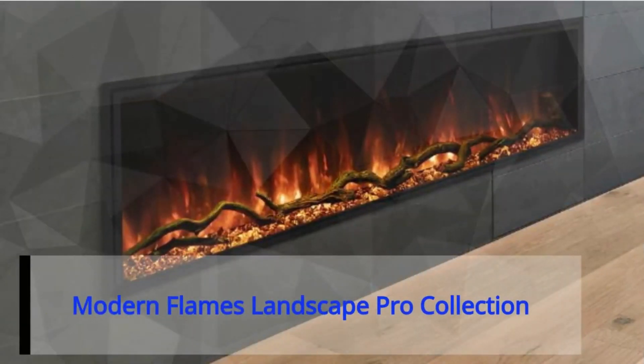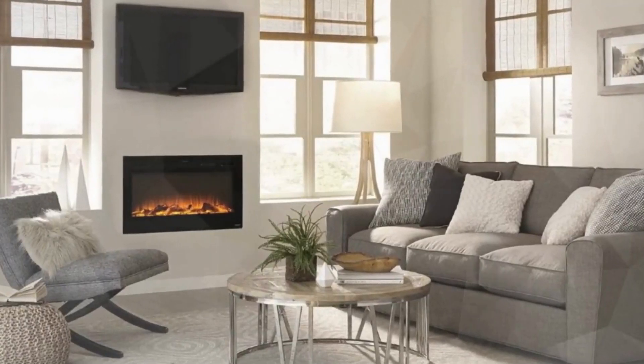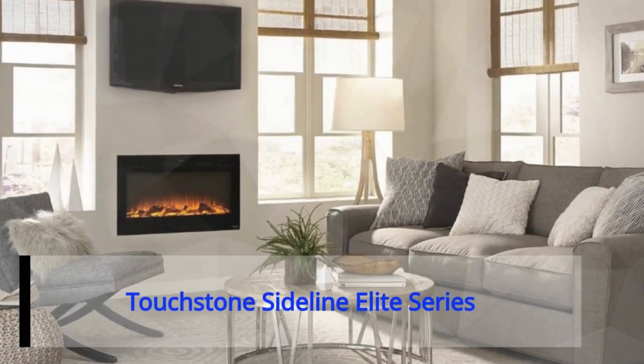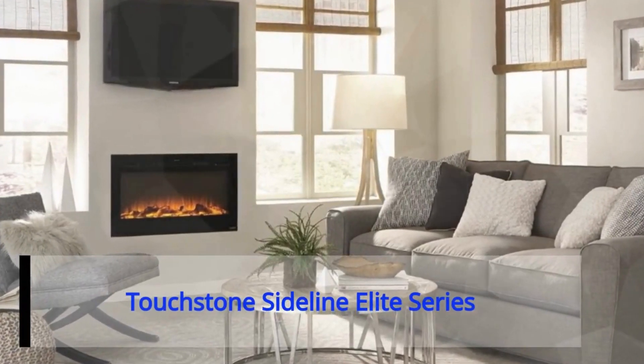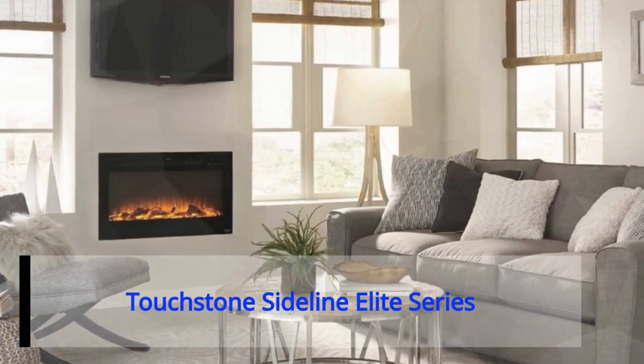Number three: the Modern Flames Landscape Pro collection. Enjoy a selection of flame, timber bed, and down-light colors, which can be individually controlled or synchronized.